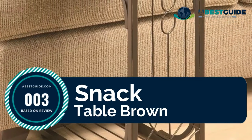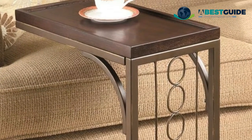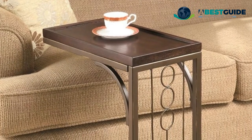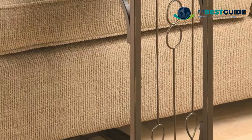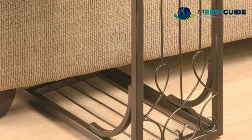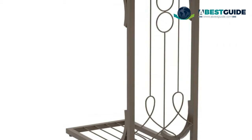Number three: Snack Table Brown. Set includes one snack table. Materials: solid wood and metal. Finish color: brown and burnished copper. Assembly required: no. The burnished copper finished base brings elegance and convenience in one handy package. Designed to aid in serving guests, the snack table doubles as an end table and delivers portability with style.